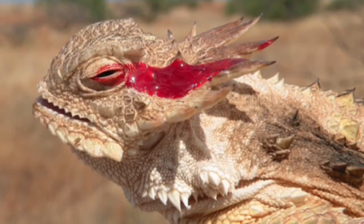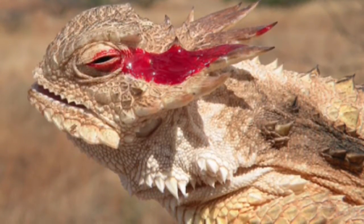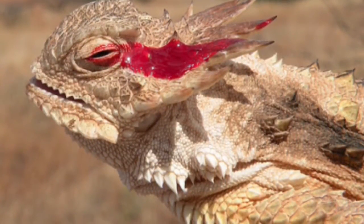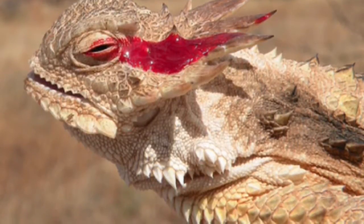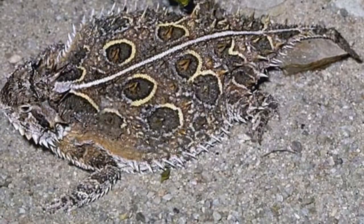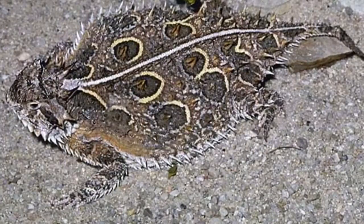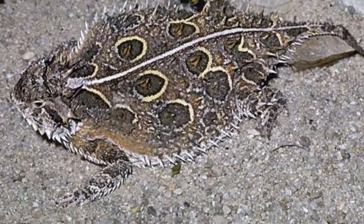One of their adaptations is they can shoot blood from their eyes to scare their predators, and they can camouflage so they can hide from predators so they can't find them. The spikes help them flatten and camouflage with the desert floor, and the spikes will pierce a hole in the predator's stomach, so the predators will die from the hole.